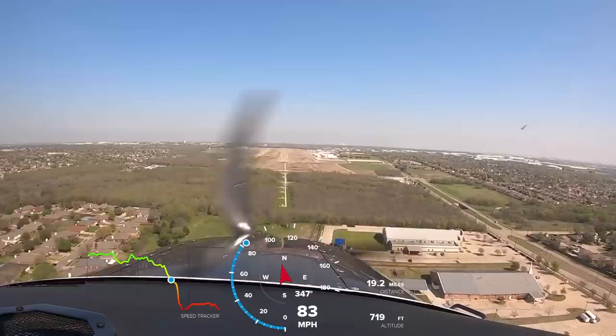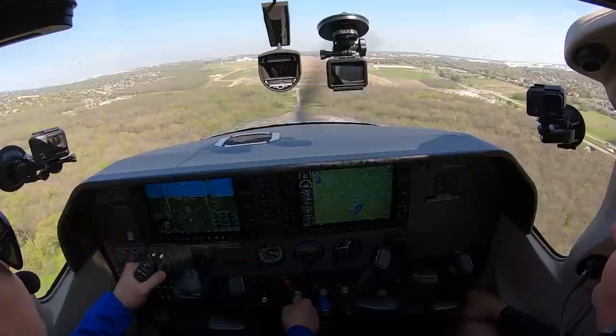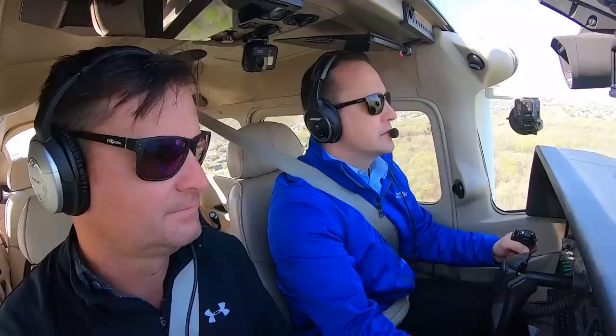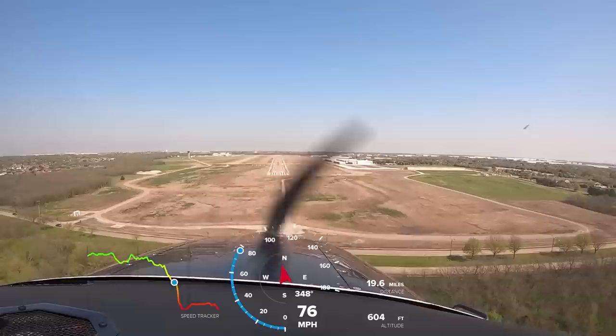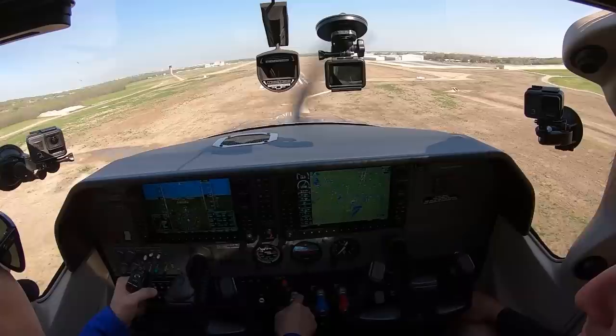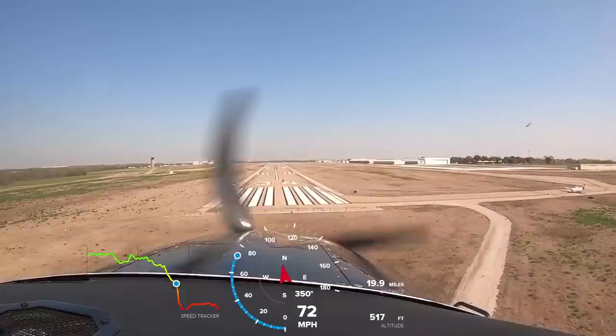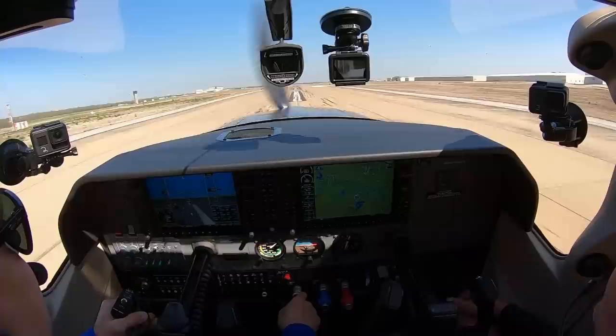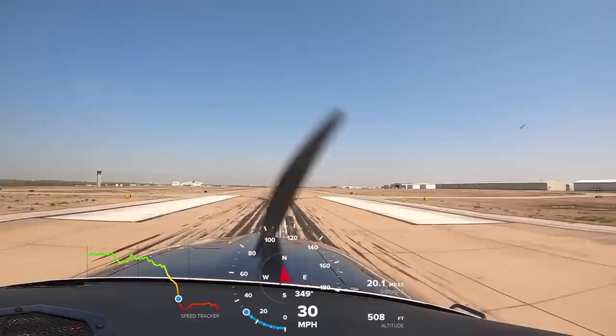You'll see it lands extremely short as well if you like — we'll easily make that first taxiway. Over the fence at about 65 knots and then... Yeah, if you wanted to, you could slam it on and hit the brakes that hard. Pretty nice.